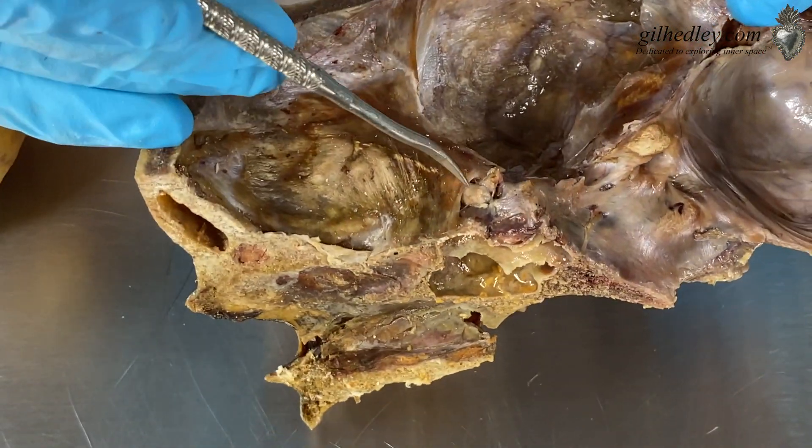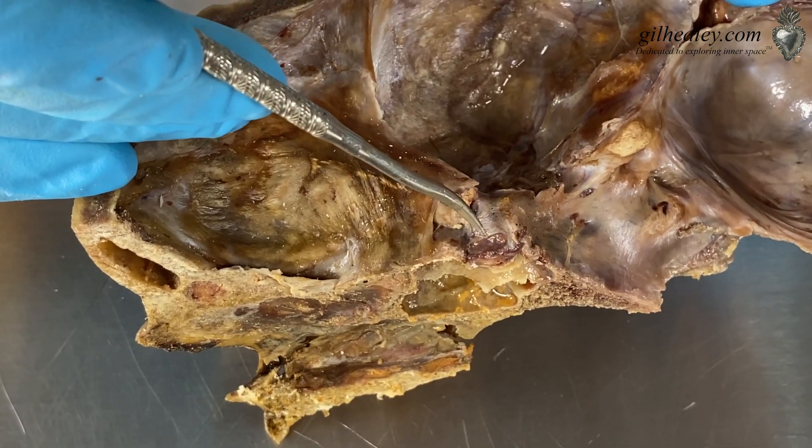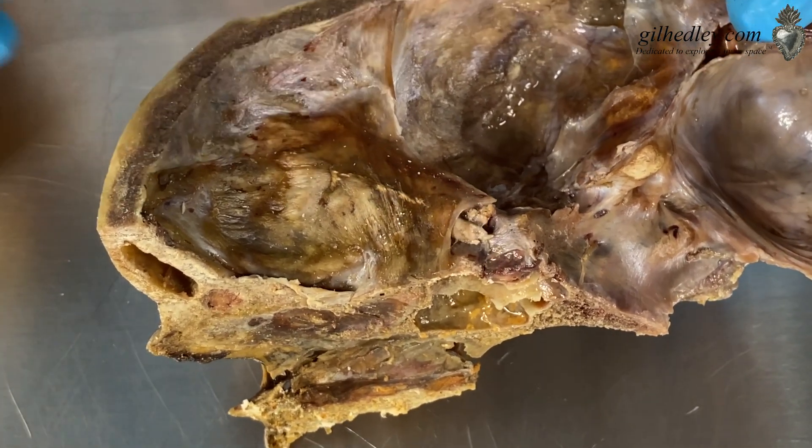And if we look — here's the optic nerve, actually the stub of the optic nerve coming through here, heading over to form that optic chiasma that I just mentioned.